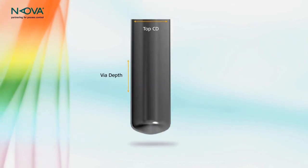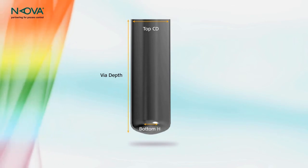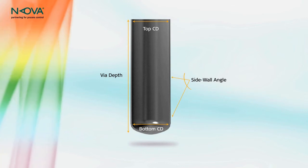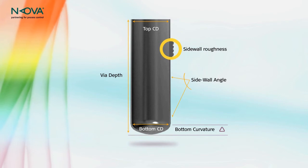Measuring the top dimension and depth of the VIA is very important but not enough. It is critical to measure the full profile of the VIA, enabling stringent control over sidewall slope and the bottom shape.